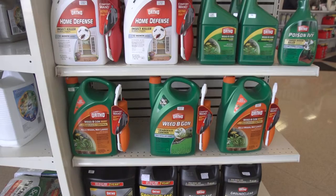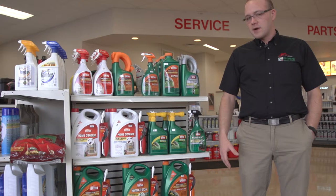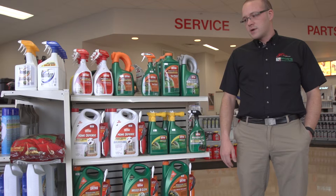Another product we carry is Scott's Grub-X, which is a granular product that you'll run through a spreader. You'll put that over your entire lawn, which will basically kill all the grubs in the ground that eventually kill your grass.